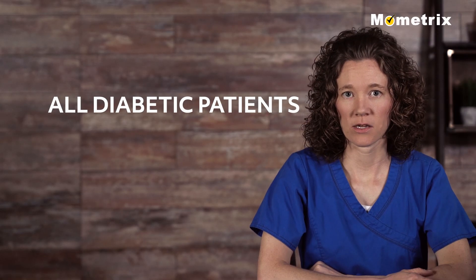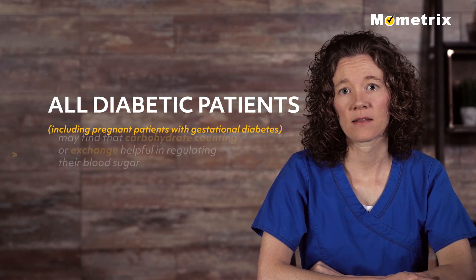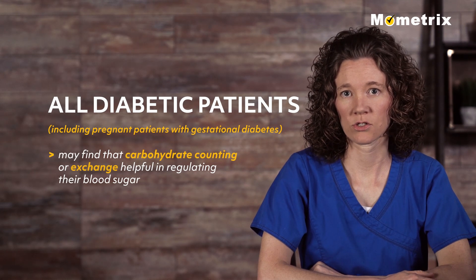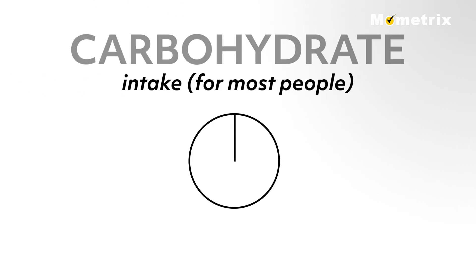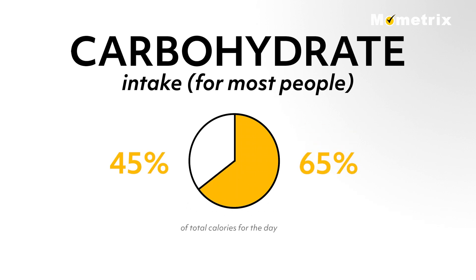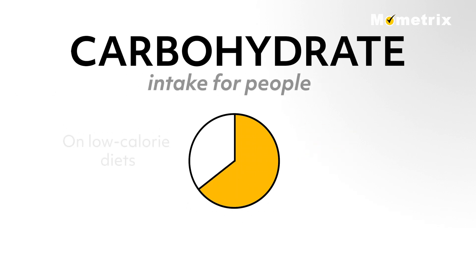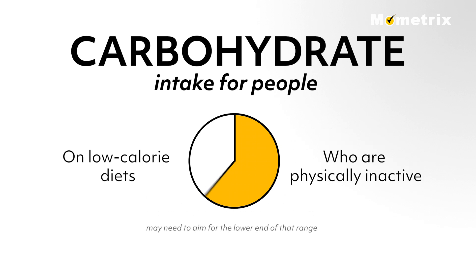However, all diabetic patients, including pregnant patients with gestational diabetes, may find that carbohydrate counting or exchange is helpful in regulating their blood sugar. The carbohydrate intake for most people should be 45 to 65 percent of total calories for the day. People on low-calorie diets and those who are physically inactive may need to aim for the lower end of that range.